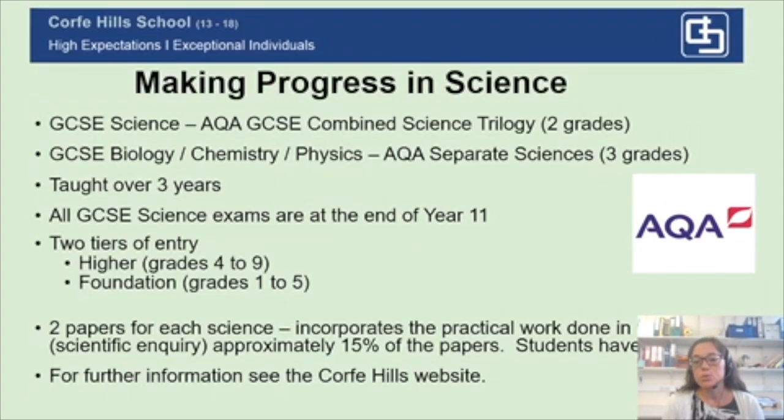The exam board we use is AQA, and the GCSE is split into students who have chosen to do AQA separate sciences, often called triple science — they will get a GCSE in biology, chemistry and physics, so three separate grades. Most of our students follow the AQA GCSE combined science trilogy course, and that combined science course will give them two GCSE grades. Both courses are taught over three years, and therefore they have been studying for their GCSEs throughout Year 9.